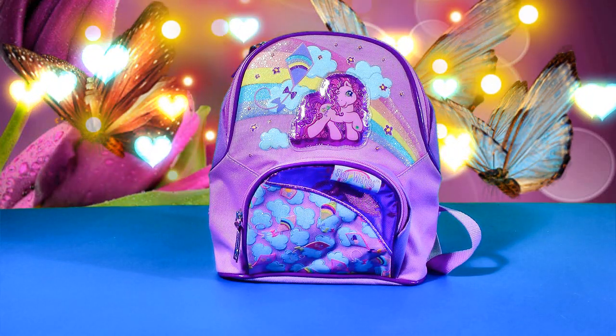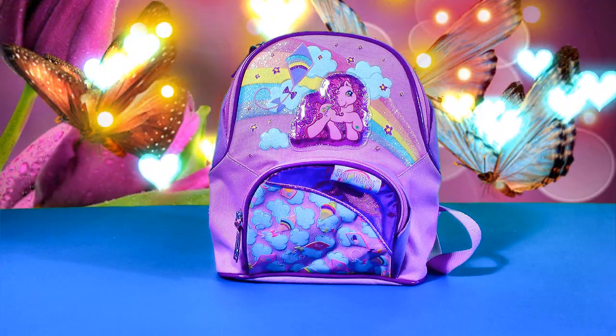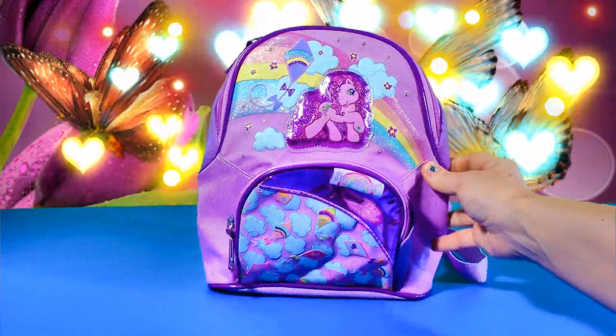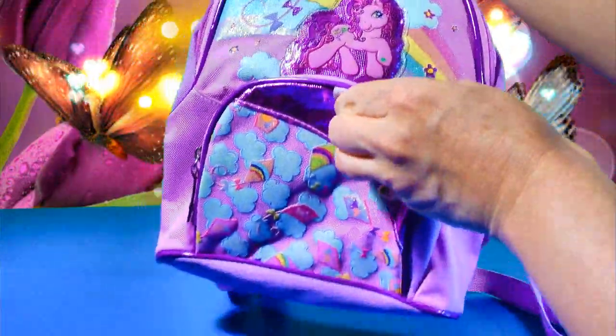Hey guys, it's Ella and Lily. We're with ES Toys. We're at Disney Toy Collector and today we have a wonderful My Little Pony Backpack Surprise. It's filled with all kinds of wonderful things. So let's see what's inside.